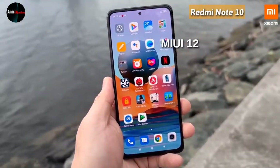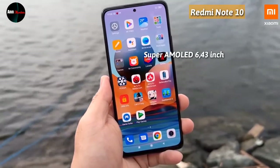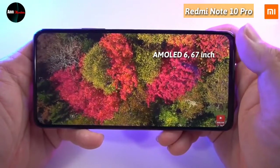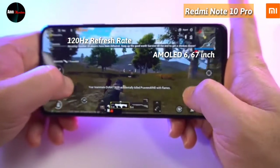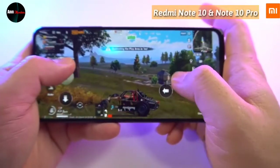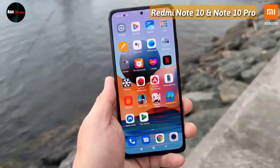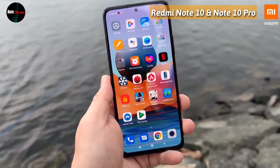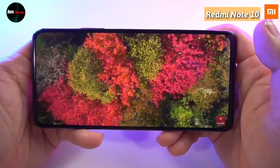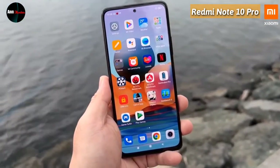Di bagian layarnya, Redmi Note 10 menggunakan layar tipe Super AMOLED 6.43 inch dengan kecerahan mencapai 1100 nits. Sementara Redmi Note 10 Pro menggunakan layar AMOLED 6.67 inch dengan refresh rate 120Hz, kecerahan 1200 nits, serta HDR10. Untuk resolusi, aspek rasio, dan pelindung layar, keduanya sama: resolusi Full HD Plus 2400x1080 piksel, aspek rasio 20:9, layar dilindungi Corning Gorilla Glass 3 untuk Redmi Note 10, dan Corning Gorilla Glass 5 untuk Redmi Note 10 Pro.